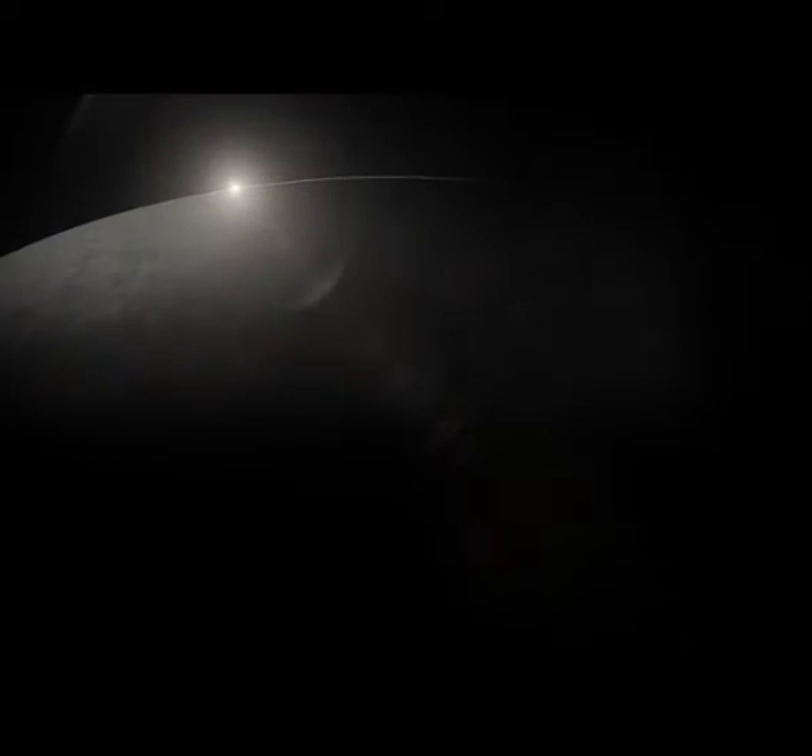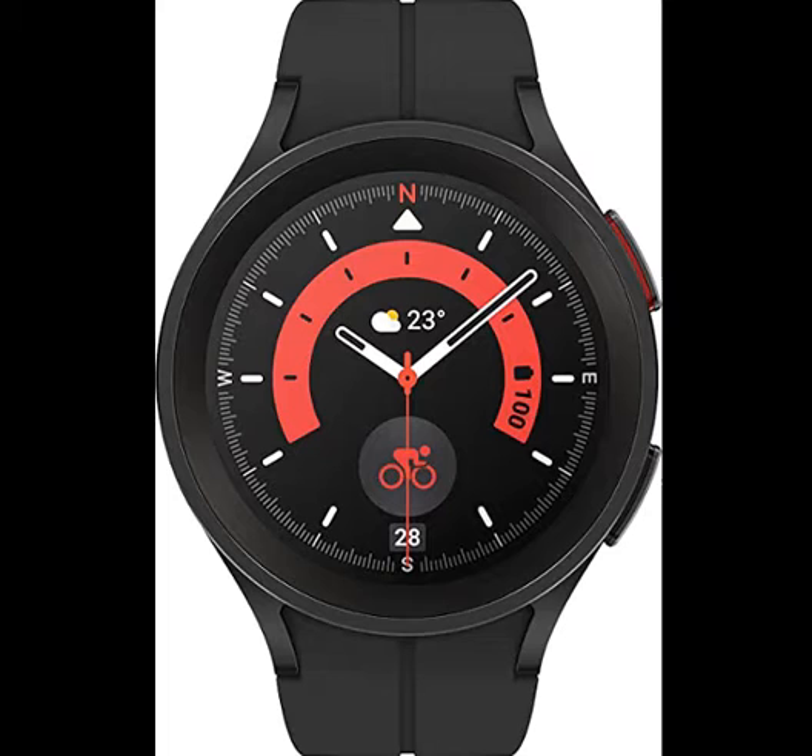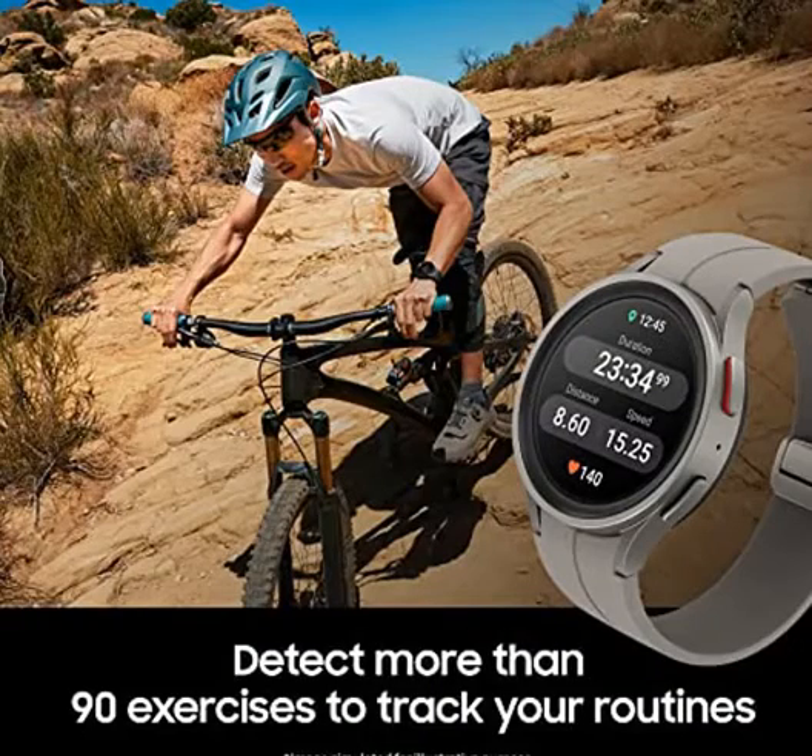Number 1: Samsung Galaxy Watch 5 Pro 45mm Bluetooth Smartwatch — Body Health, Fitness and Sleep Tracker, Improved Battery, Sapphire Crystal Glass, GPS Route Tracking, Titanium Frame, US Version.